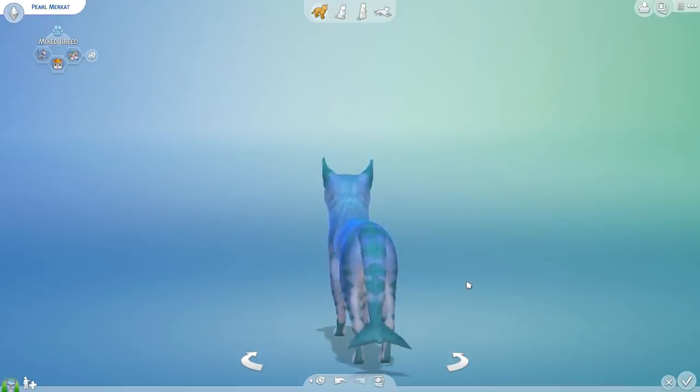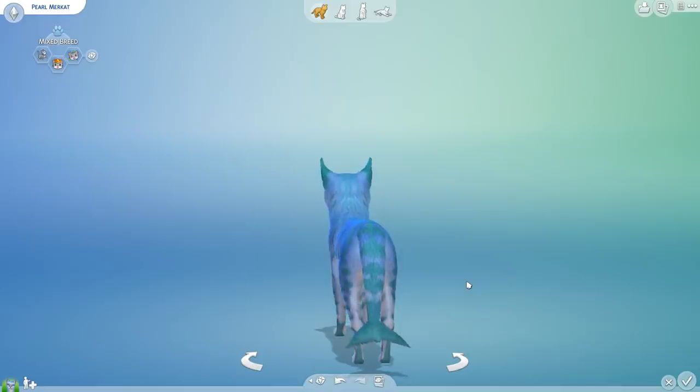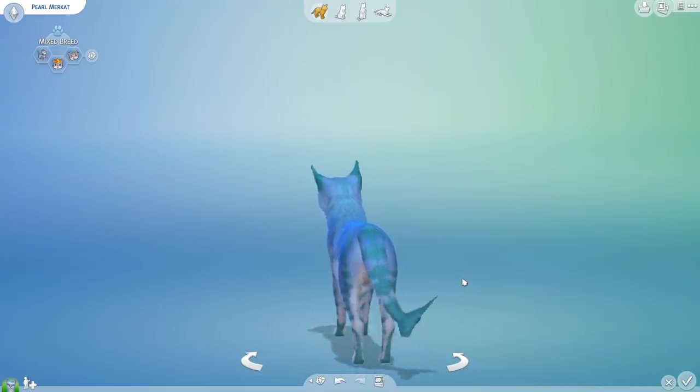I wasn't sure when it would be time to add this very special gene into our experiments here, but of course with the formal addition of new mermaids coming in Sims 4 — so there will actually be Sims who are going to be mermaids — the time was clearly nigh and it was time to add MERCATS into our lab.